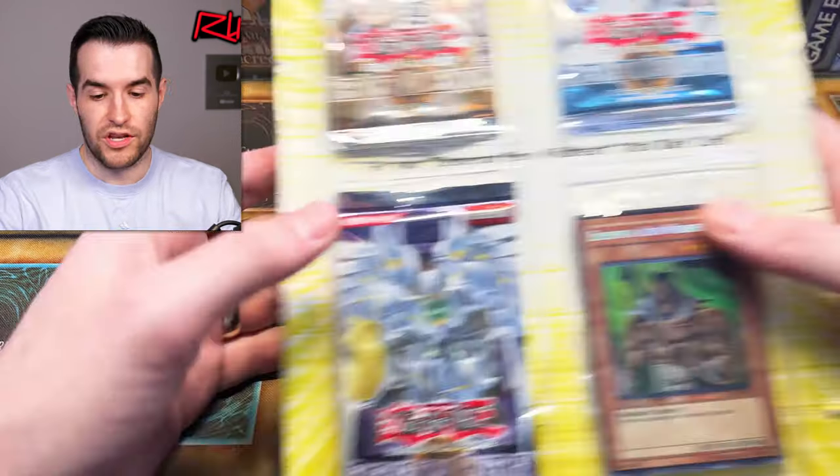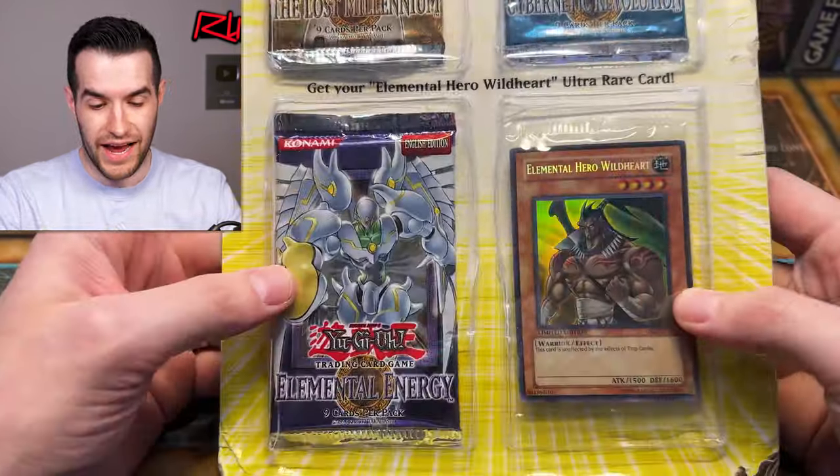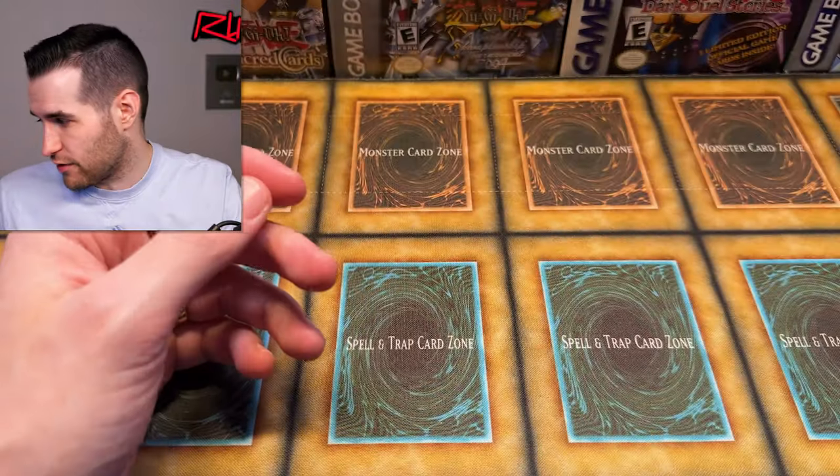The first item is a sealed item — we have a GX special edition which is not in incredible shape, but we'll probably be opening it at some point on the channel. Old school openings — who doesn't love it? That's very cool.